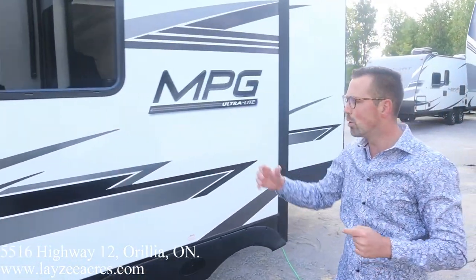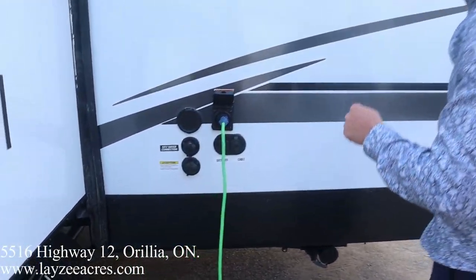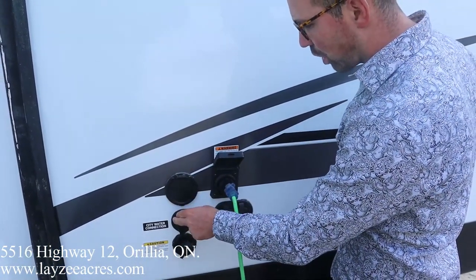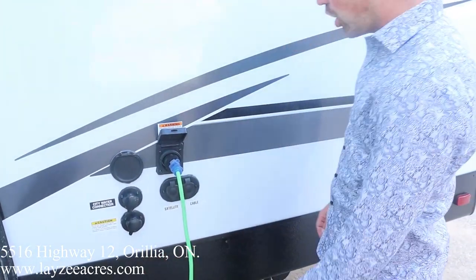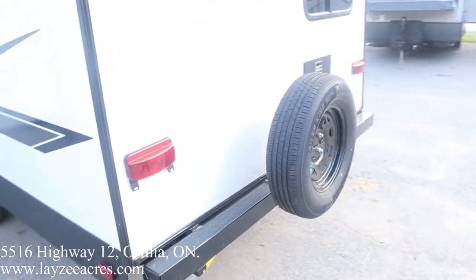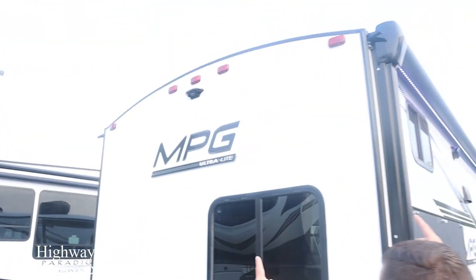We're pulling our U-shaped dinette and couch off the floor. Nice-looking tires — we'll talk about those in a second. There's a 30-amp detachable-style cord out here, an outside spray port, city water connection, black water flush kit, cable and satellite connections — all nicely labeled. Around the back side, we've got a full-size spare tire. We'll be putting a beautiful Lazy Acres tire cover on that.